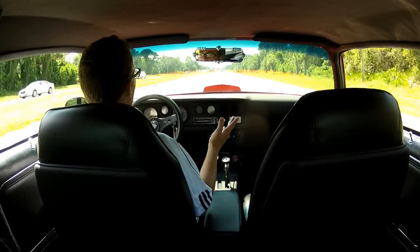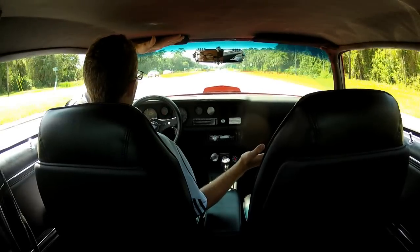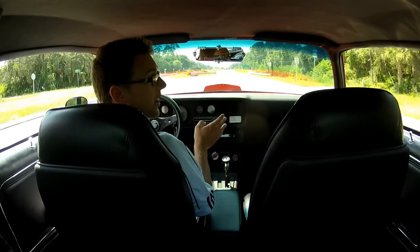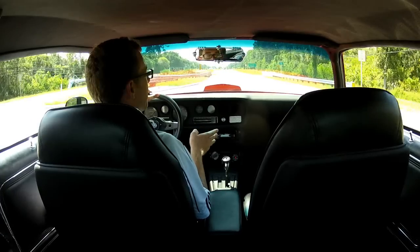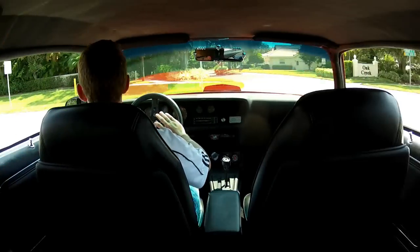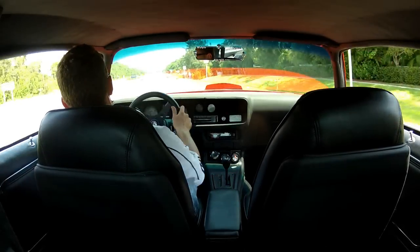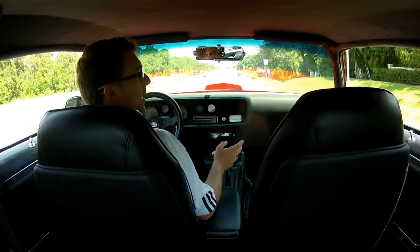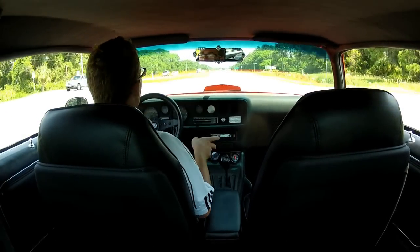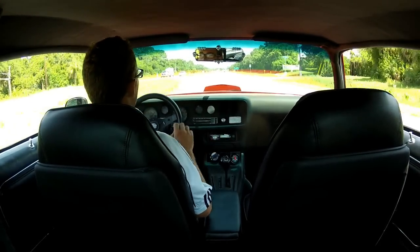I'm going to go ahead and do a braking test here. See — no hands on the wheel. It stops very, very straight. Very, very nice brakes on this. Nice and firm pedal feel — you don't have to push really hard on it. You've got to love that posi traction too. That posi works great in the rear end — no clicking, no clunking, nothing.